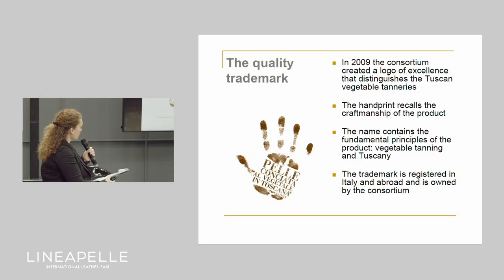In 2009, the consortium created a product trademark to identify the production of these Tuscan tanneries. The trademark is registered in Italy and abroad, and its use is reserved to members of the consortium. The logo design embodies all the fundamental principles of our production philosophy: the handprint is a symbol of the craftsmanship of the product, and the name contains the keywords — vegetable tanning and Tuscany.